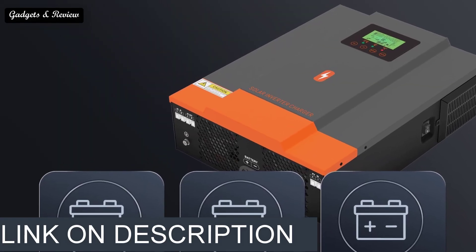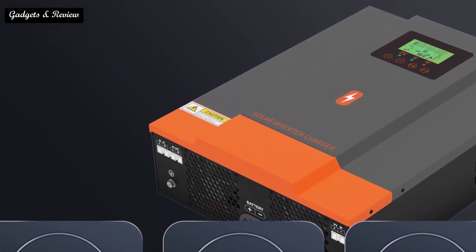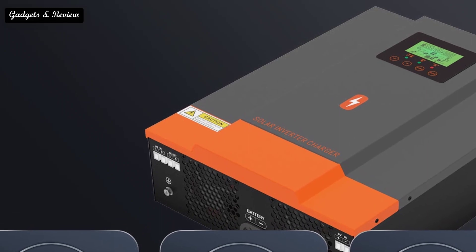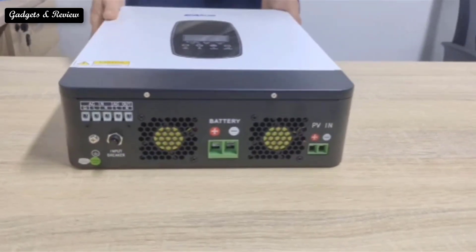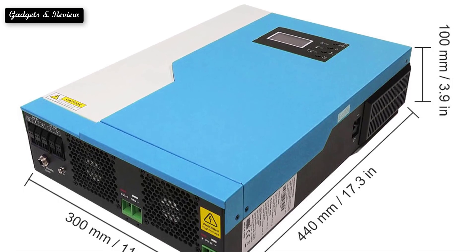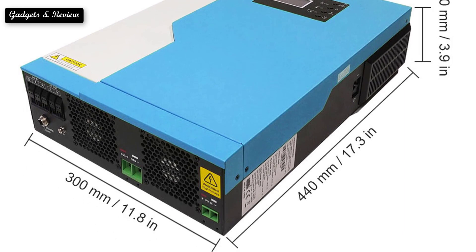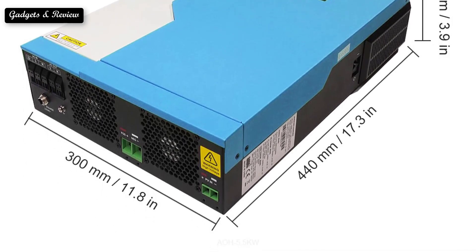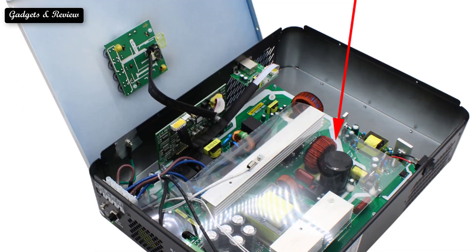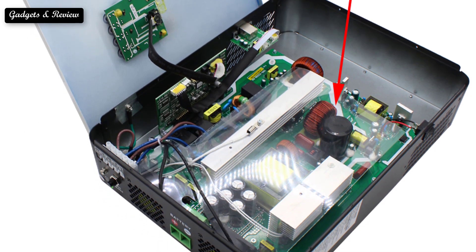A solar inverter's job is simple: it converts direct current or DC electricity generated by your solar panels into alternating current or AC electricity that your appliances can use. But not all solar inverters are the same. Selecting the right solar inverter for your home is tricky — that's why the solar installer usually handles the task, but installers often carry more than one inverter.